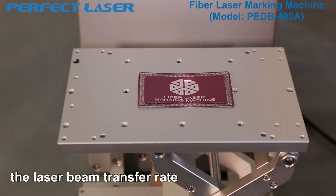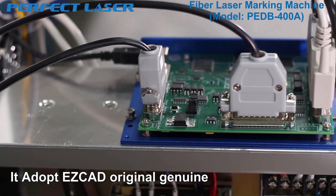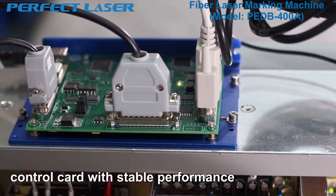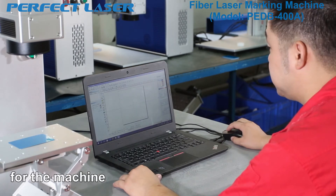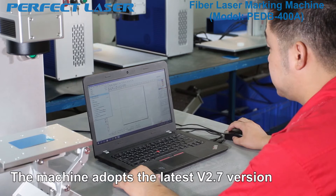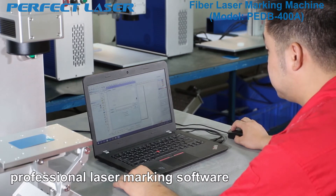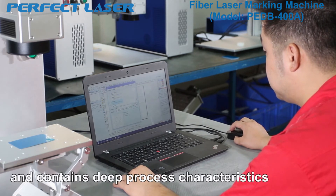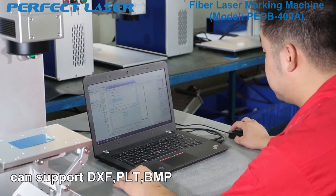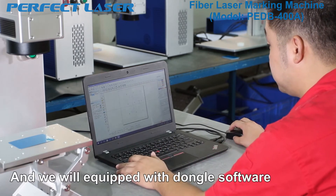The laser beam transfer rate can be three times higher than normal lens. It adopts an Easy Card original genuine control card with stable performance, which can provide long-time operation for the machine. The machine adopts the latest EZCAD 2.7 version of laser marking software. It has accumulated more than 10 years of industry experience and contains deep process characteristics. It can support DXF, PLT, BMP, and many other graphic formats. It is equipped with a dongle to encrypt the software contents.